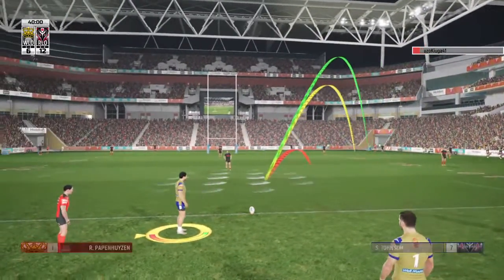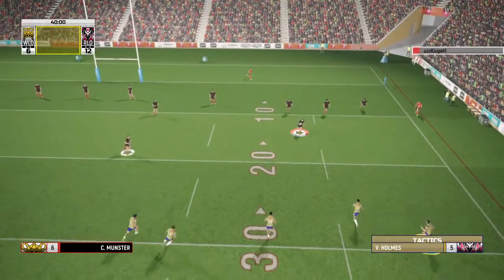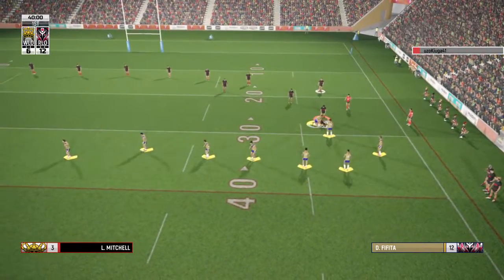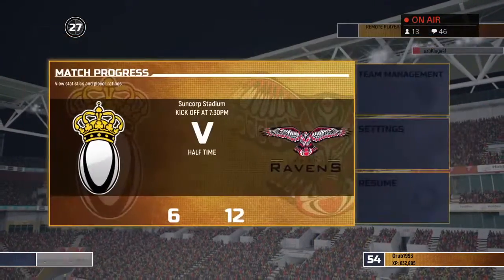That's the half-time siren. Kick's long. Munster dares to field the kick — good burst, shrugs off the tackle with a nice run. And that brings us to the end of the first half. The All-Stars trailing at the break — can they turn things around?